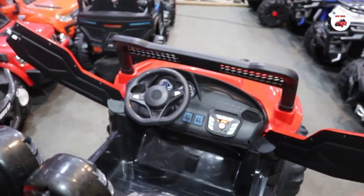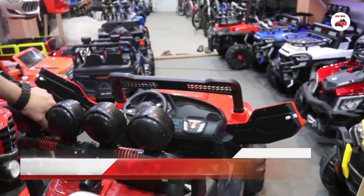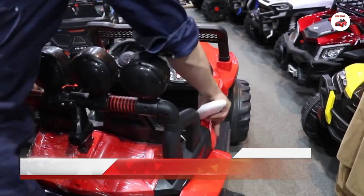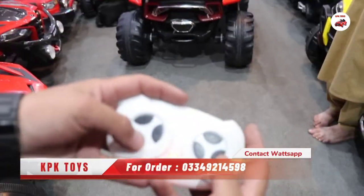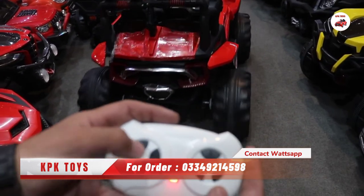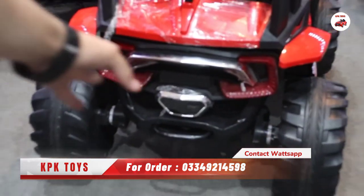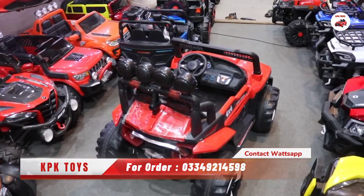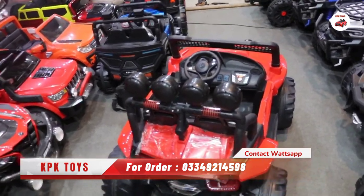If you haven't subscribed yet, please subscribe. You can also share the video with your friends. If you have a small child and you can't control the Jeep, you can control it remotely. You can find the online address in the description, and there is also a WhatsApp number on the screen.